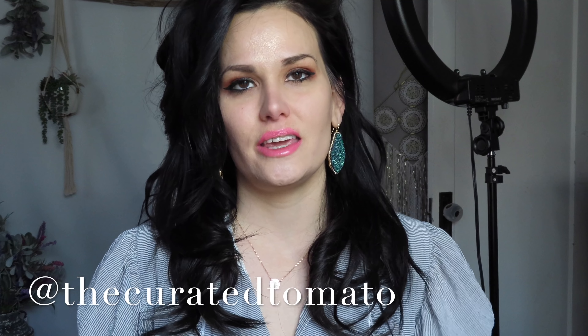Hi guys, thanks so much for joining today on my channel. I'm Rachel from at Tomato Cakes on Poshmark and you can follow me on Instagram for Poshmark reselling tips at TheCuratedTomato.com. Welcome! Today I am going to answer some of your questions. I posted on my Instagram stories not too long ago asking for questions about Poshmark reselling, and I will answer them in a YouTube video. So that's what I'm doing today.